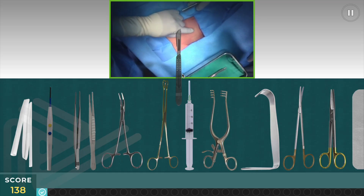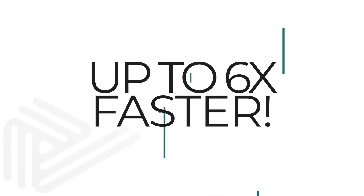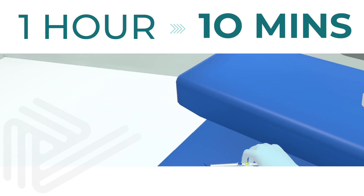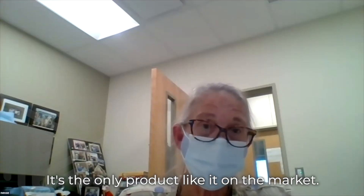PeriOpSim also shortens time to procedural proficiency. It's up to six times faster, allowing learners to run through a traditional one-hour procedure in as little as 10 minutes — the only product like it on the market.